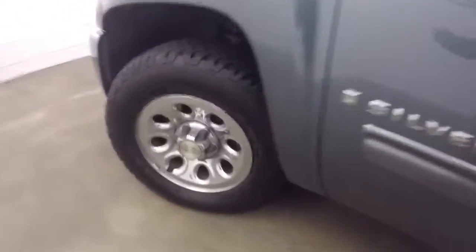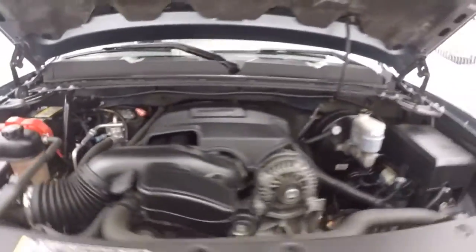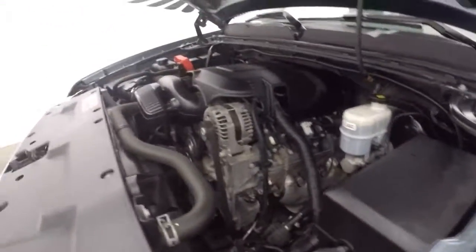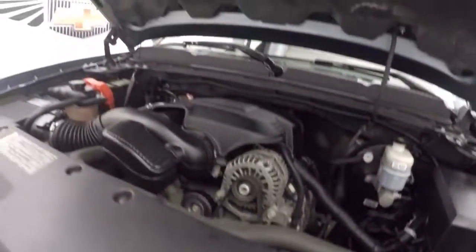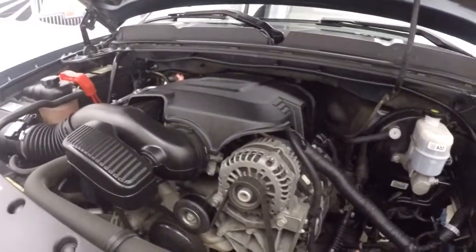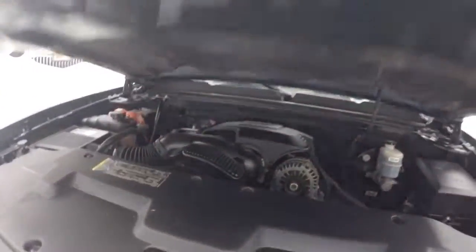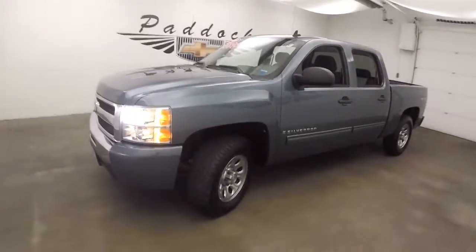Let's go look under the hood — chrome wheel, good tires. You get your 4.8 liter V8. Get plenty of torque, plenty of power to haul and tow whatever you need, plus good gas mileage. This one's running nice and smooth, nice and strong. That's a 2009 Chevy Silverado 4x4.